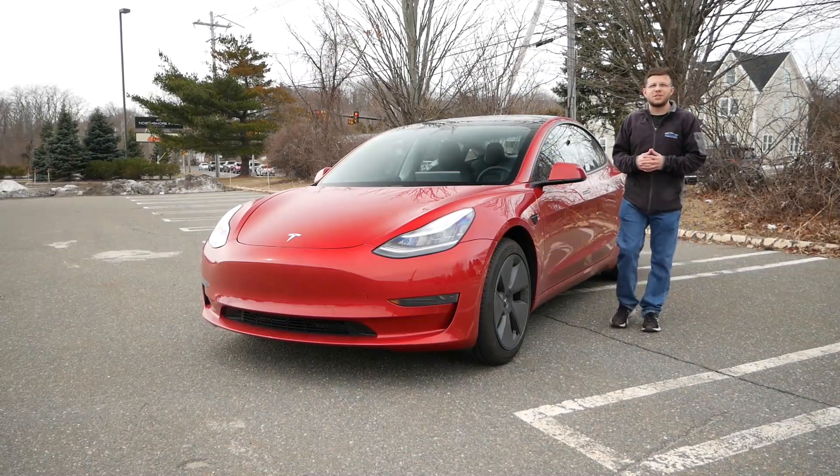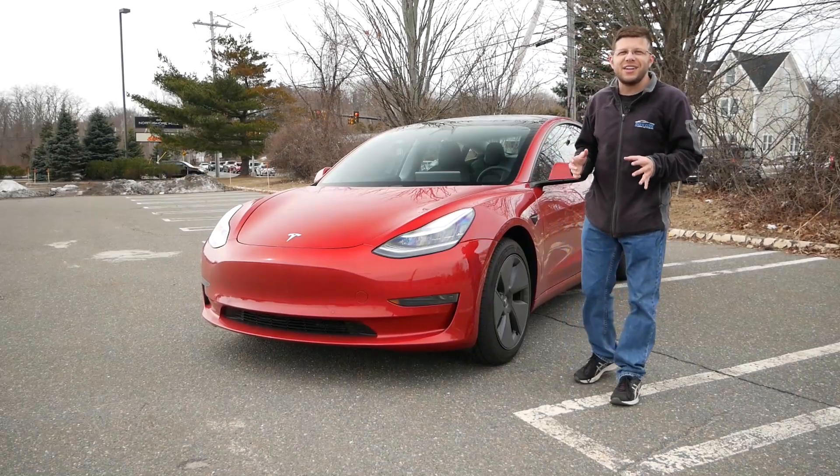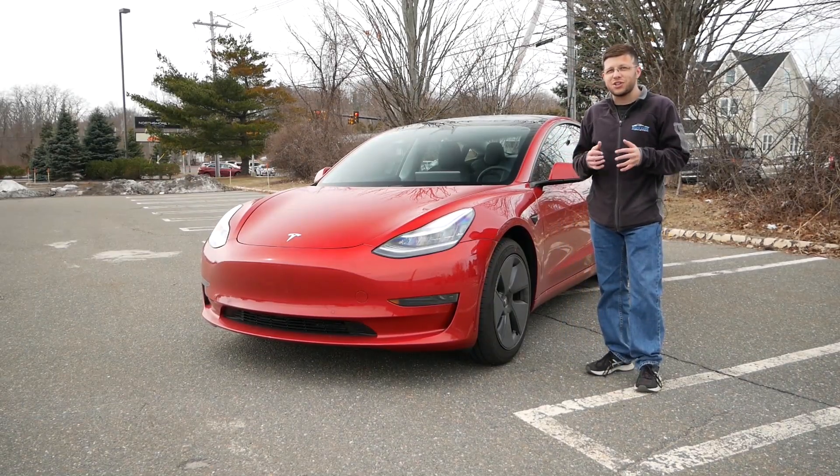Hey everyone and welcome to Boston Auto Blog. We are back with another EV. Today we're taking a look at the Tesla Model 3 Standard Range.